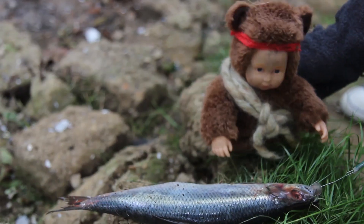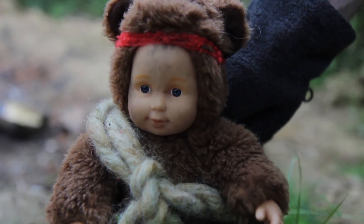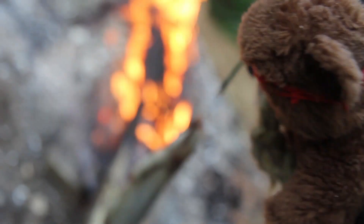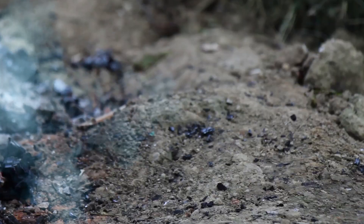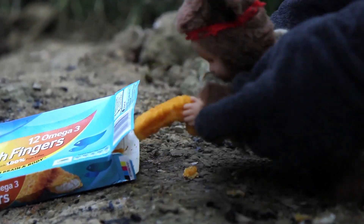But once again, now that Baby Bear has caught the fish, it's time for him to cook it. And after years in the wilderness, Baby Bear has perfected the technique. One, two, three... And there we go! Perfectly cooked fish fingers. Mmm, looks tasty, Baby Bear.